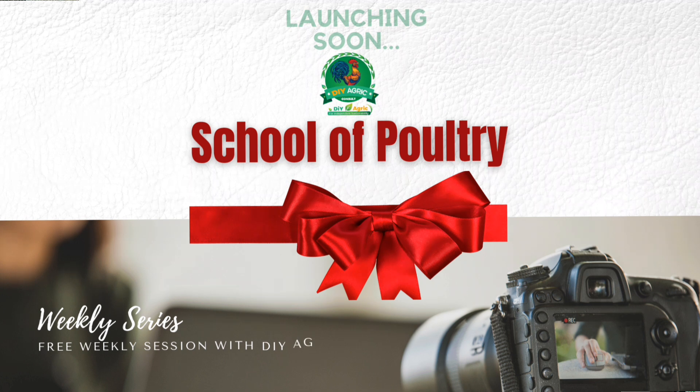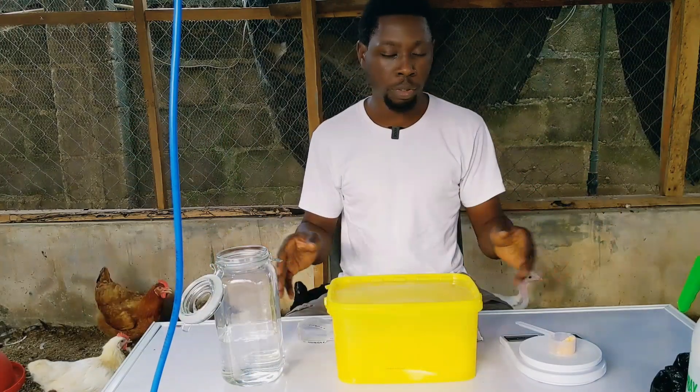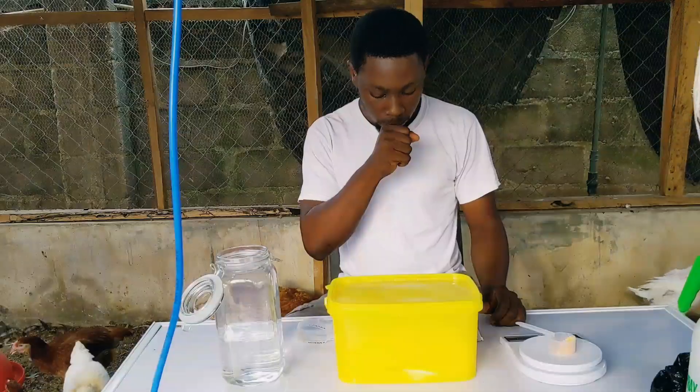A couple of weeks ago I also talked about the poultry school, and it's going to be starting in February. So you can take advantage of this course before that school starts. There's so much to learn in this year 2022.